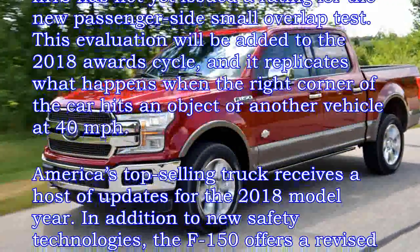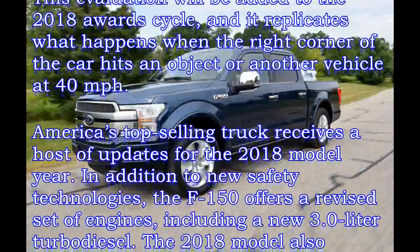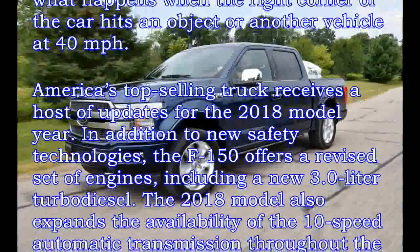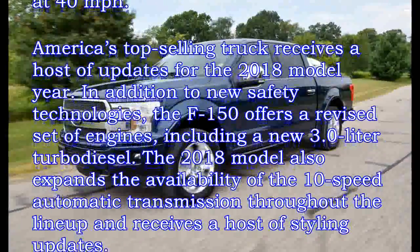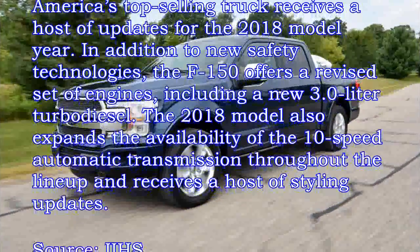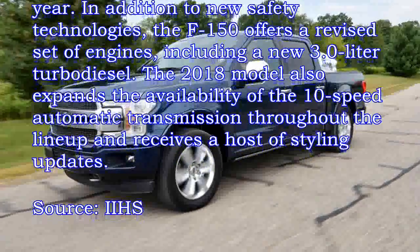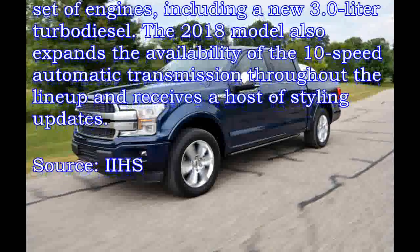America's top-selling truck receives a host of updates for the 2018 model year. In addition to new safety technologies, the F-150 offers a revised set of engines, including a new 3.0-liter turbodiesel. The 2018 model also expands the availability of the 10-speed automatic transmission throughout the lineup and receives a host of styling updates.